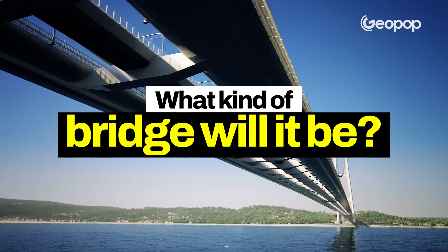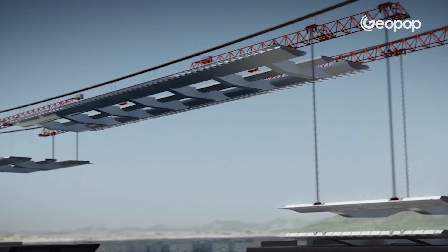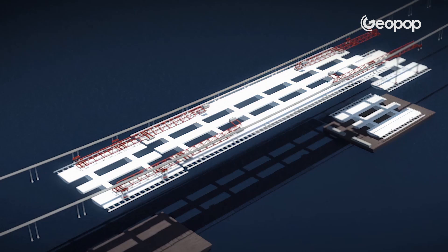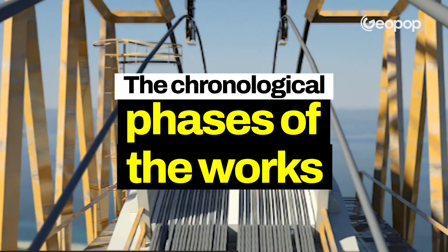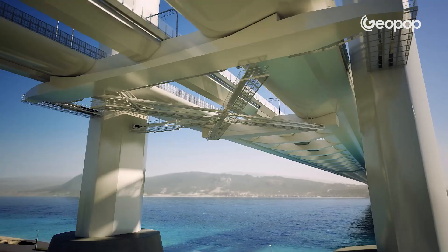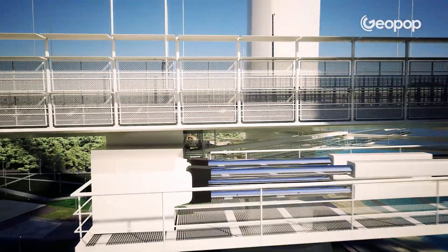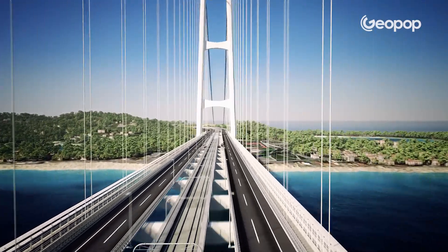What kind of bridge will it be — what are its main structural elements? And second, once the final project, which is still in progress, gets approved, what will be the chronological phases of construction? What I'd like to do today is start to understand what the bridge will be like from a technical and scientific perspective. We'll try to take as neutral and analytical an approach as possible, setting aside the political and economic aspects for a moment.